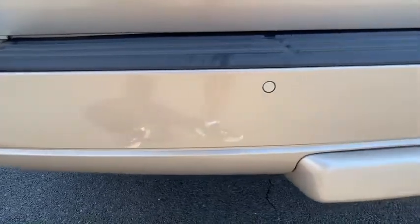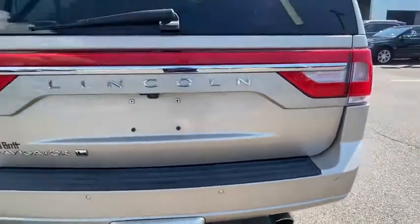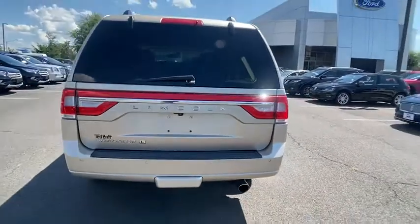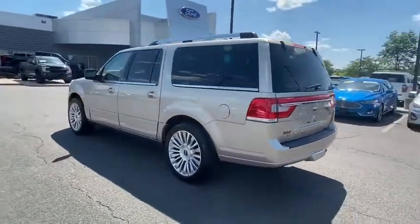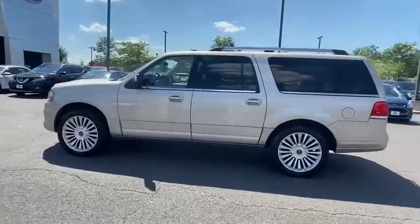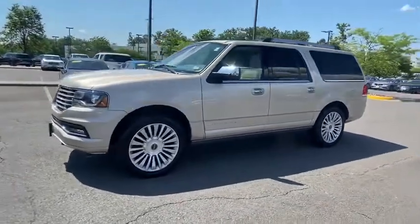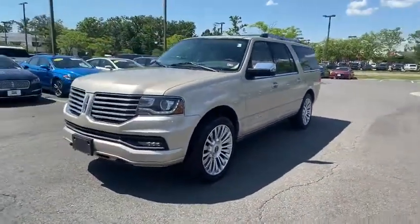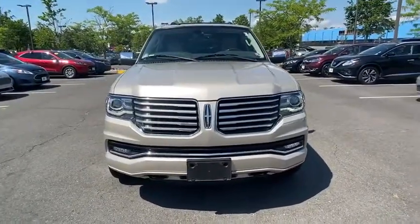Here are some of this vehicle's great options: traction control, navigation system, power liftgate, power passenger seat, dual airbags, leather-wrapped steering wheel, power steering, four-wheel disc brakes, active suspension system, CD player, trip computer, security system, electronic stability control, heated front seats, compass, rear window defroster, power windows, Sirius satellite radio, tachometer.